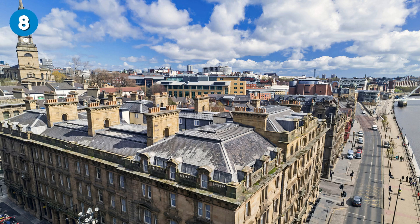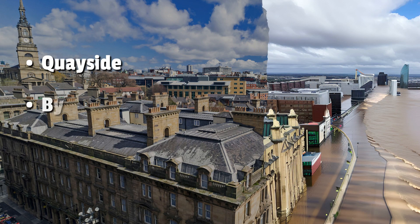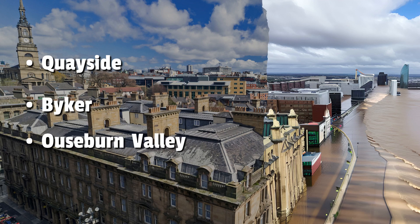Number 8: Newcastle upon Tyne. Coastal areas of Newcastle could be affected by rising sea levels, including Quayside and Byker. Located to the east of the city centre, the Ouseburn Valley is also susceptible, as is Walker in the eastern part of Newcastle.